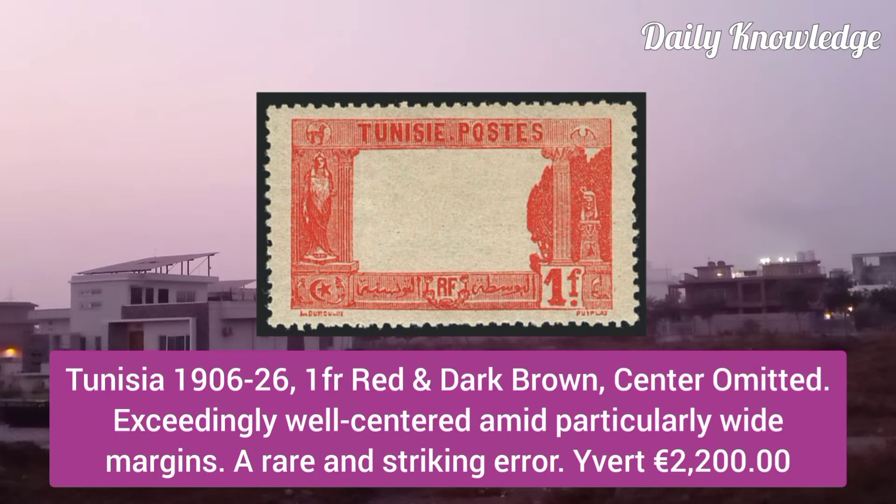Tunisia 1906, 1F red and dark brown, center omitted, exceedingly well centered, with particularly white margins.